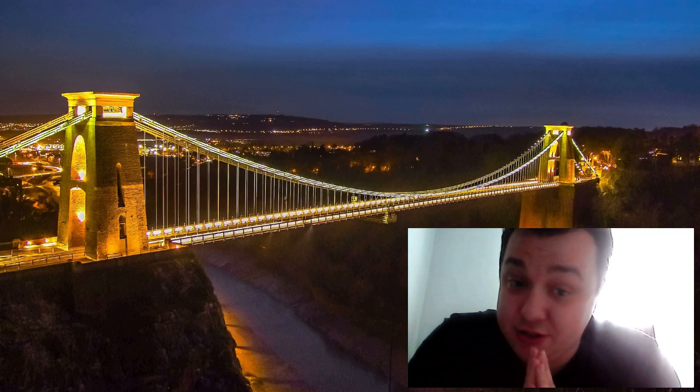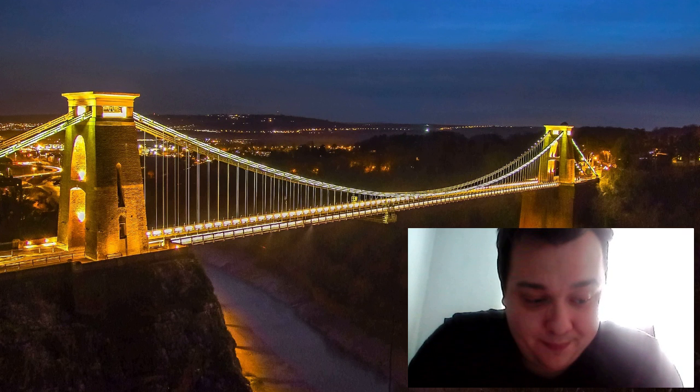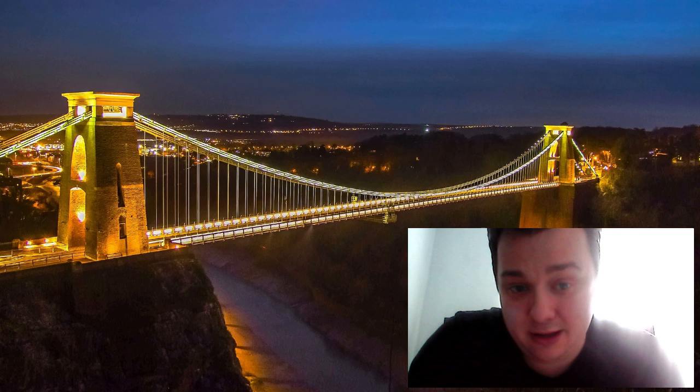Entry to the Clifton Suspension Bridge is free and there is no charge to walk across it. However, there may be charges for guided tours and events held on the bridge.